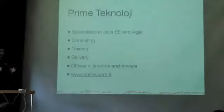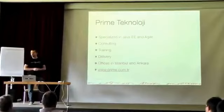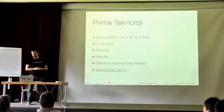Time to time I speak in conferences like Confess and act as an author and reviewer of JSF-related books. I'm also the co-founder of PrimeTechnology, the company behind PrimeFaces. PrimeTechnology specializes in Java EE and agile methodologies.